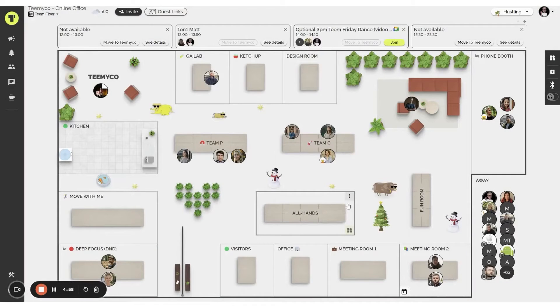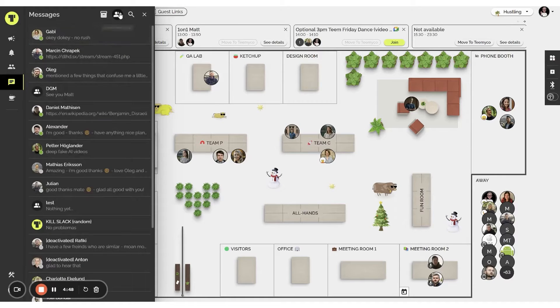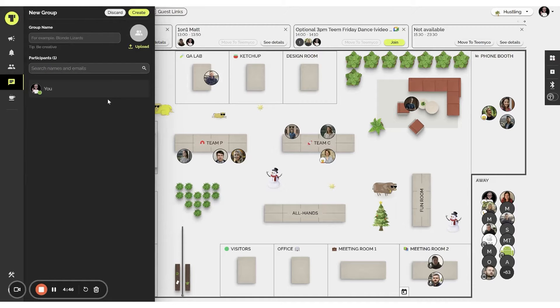1. TeamEco. TeamEco is a virtual workspace software designed to enhance the engagement, collaboration, and happiness of distributed teams. It offers a unique experience that mimics the closeness of a physical office, allowing remote colleagues to feel connected.